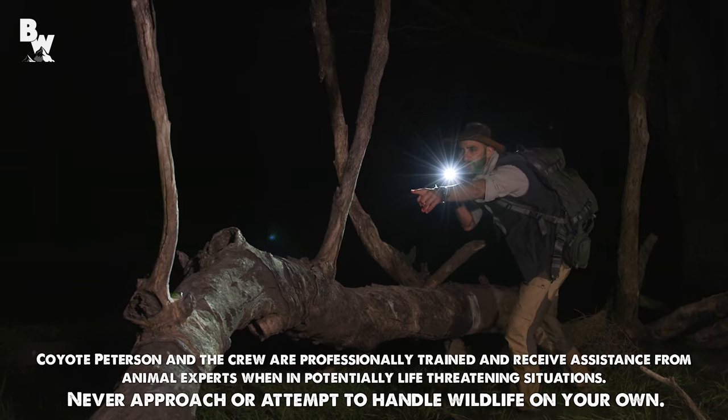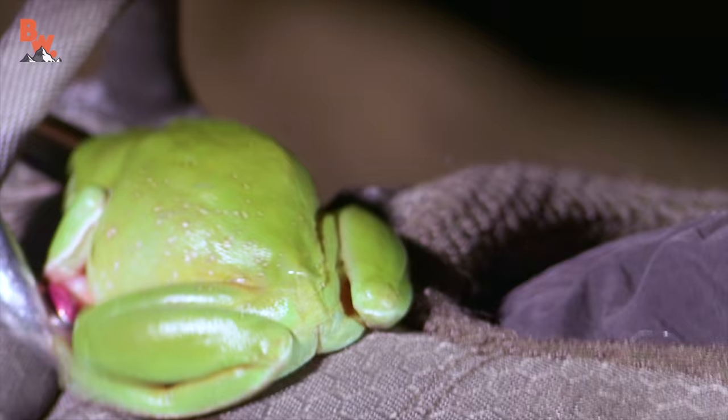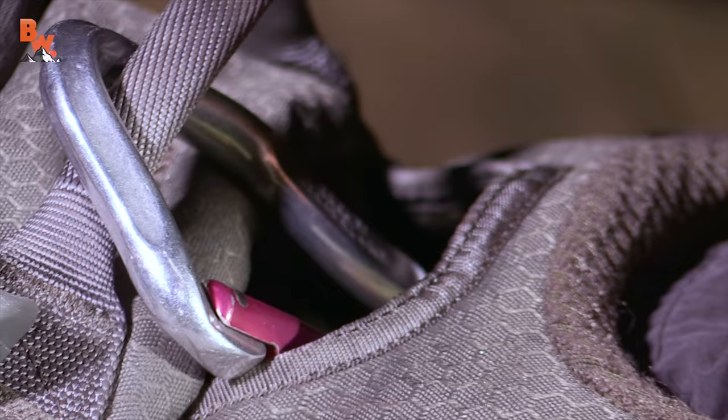Right here, guys, right on the end of this log — look at that. They will hide inside of mailboxes and actually use that echoey sound to help louden their call to draw in the females. Uh-oh, uh-oh.